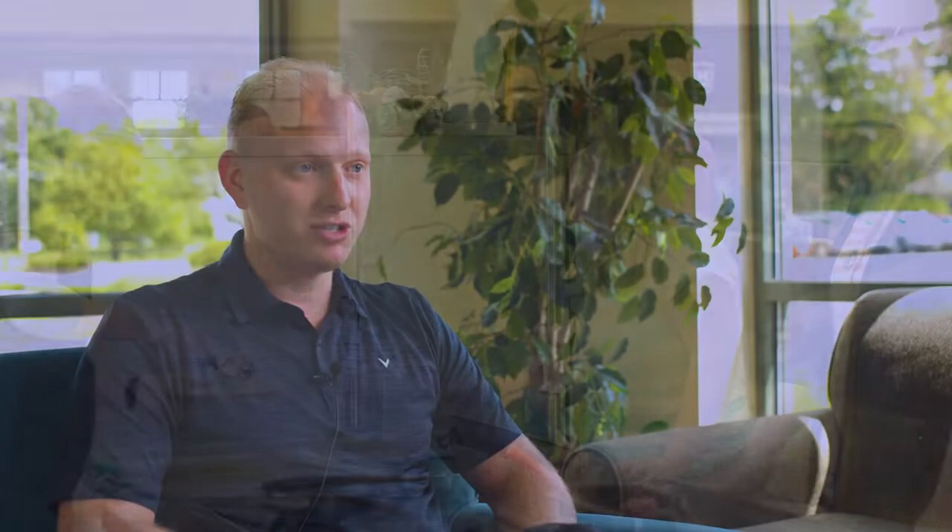Our demo cooks are ready and willing to create food right in front of you for options like custom baked potatoes, monster burritos, stir fry, and sizzling salads.